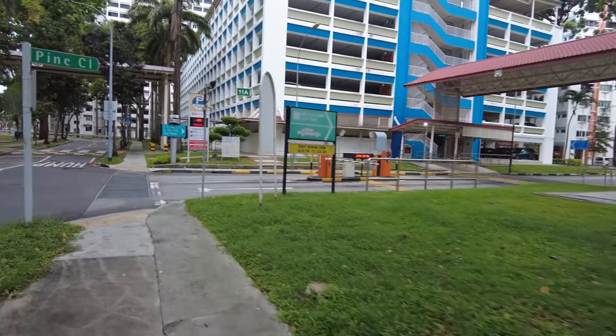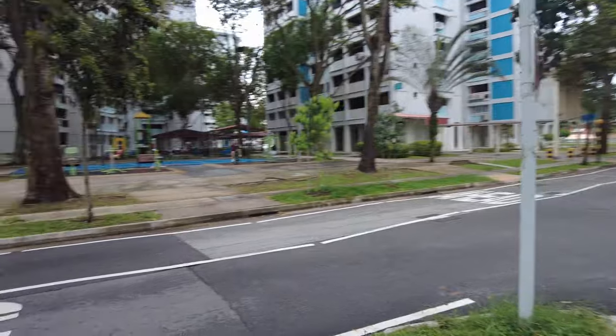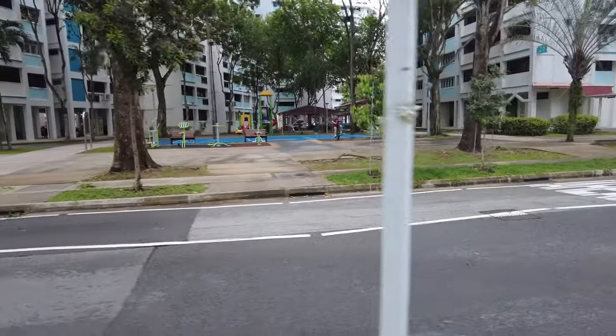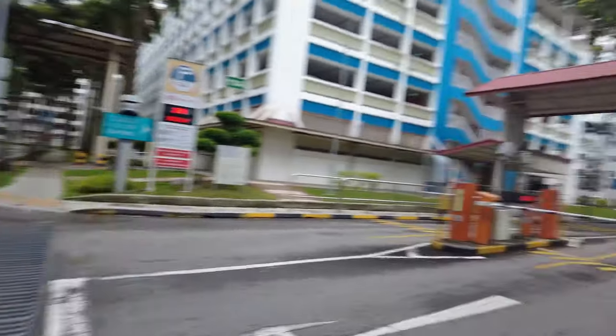Did I feel safe in Singapore? I felt very safe. I felt safe to walk around during both the daytime and the nighttime, and I felt very comfortable using my phone and camera. The city is very walkable, and I loved seeing how clean the city is.